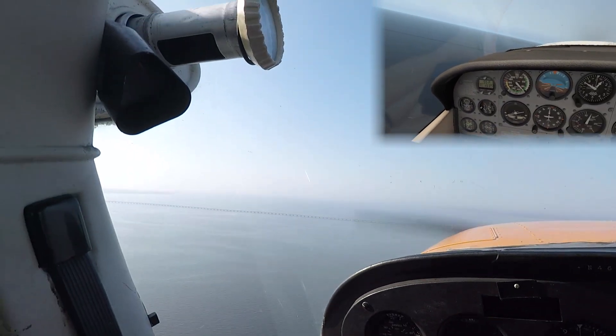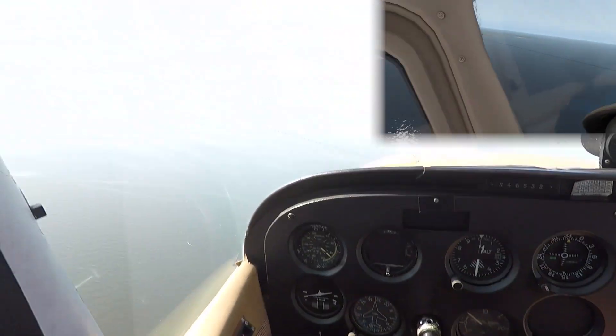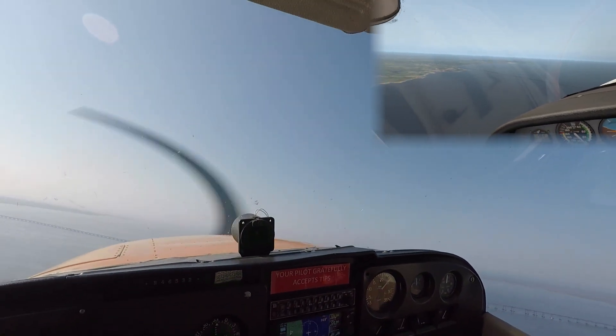Starting our left turn for crosswind leg. Note: I did not speed up or slow down either the real world or VR recording. They matched up like this naturally on first attempt at each.